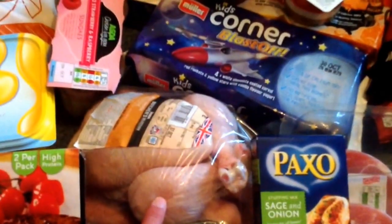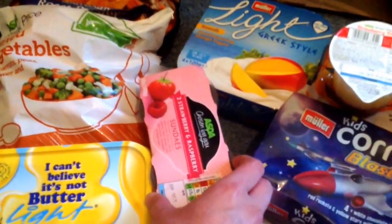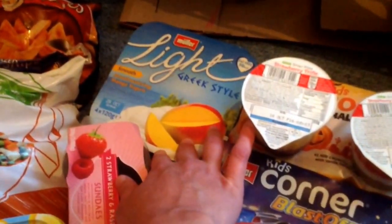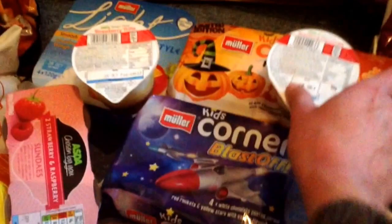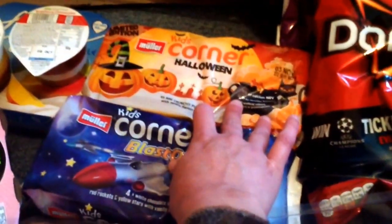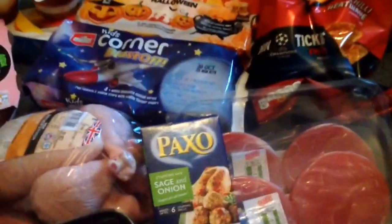Medium chicken for our roast dinner on Sunday. Strawberry and raspberry sundaes — Stewart wanted to get those. Light Greek style yoghurt for me. The trifle is mine and the cheesecake is Stewart's. Little Halloween Muller Kids Corners and blast-offs, both on offer for a pound. We always like to have a lot of yoghurts in the fridge.